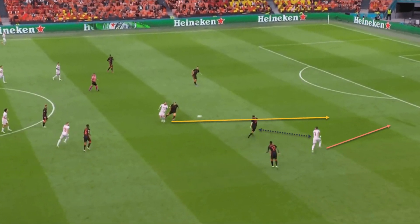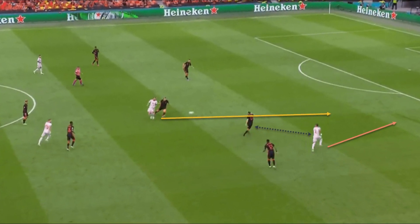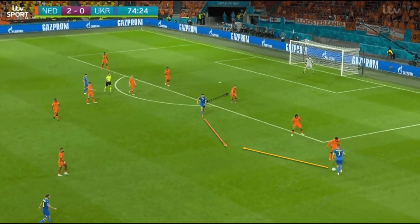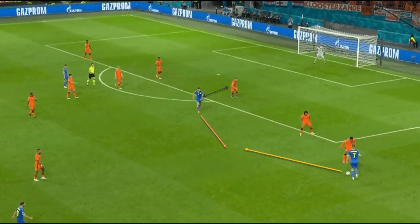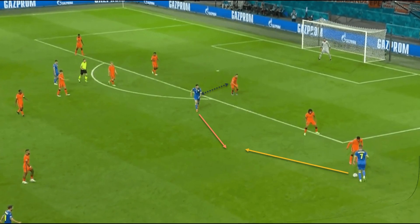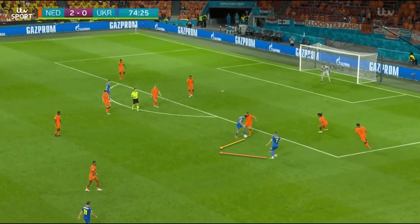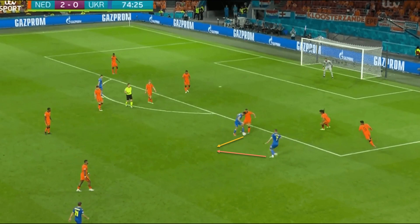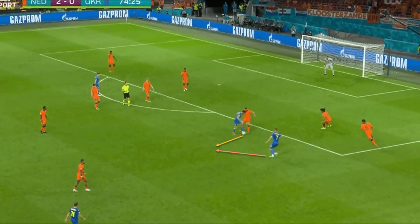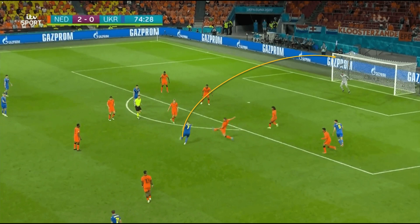This is a repeated trend throughout the group phase, something that Jankto, Schick, and Darida could look to exploit through clever movement and well-timed runs. Another example of a similar situation comes from the game against Ukraine, where Andriy Yarmolenko has the ball out on the right, and Roman Yaremchuk drops off centrally to offer a passing option. Yarmolenko plays the pass to him and moves infield, with Wijnaldum and Nathan Aké both retreating into the box anticipating a run in behind, and therefore miles away from him. Yaremchuk is able to lay the ball off for the West Ham attacker, who takes a touch and curls a fantastic shot into the top corner.